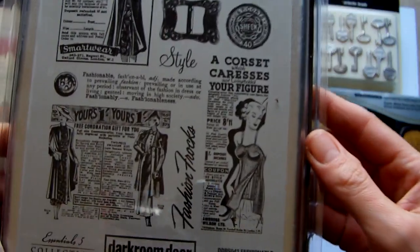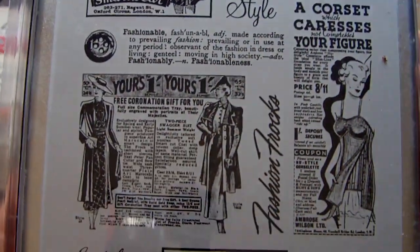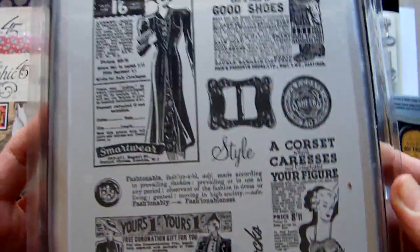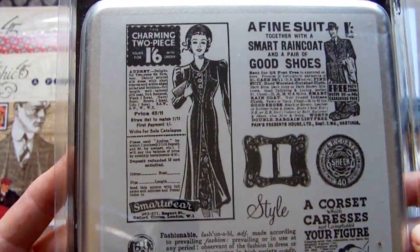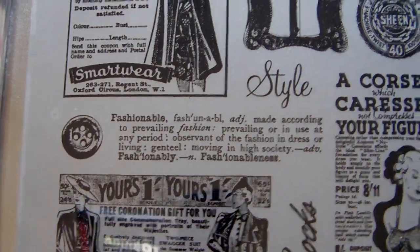And I also got this one which is called Fashionable, which I thought would be really nice for backgrounds and making vintage papers. I've got that one too — and there's a little definition of 'fashionable' included there.